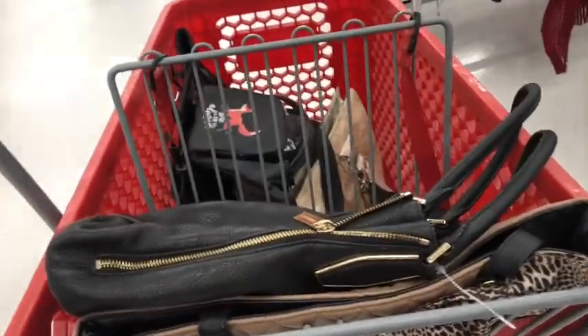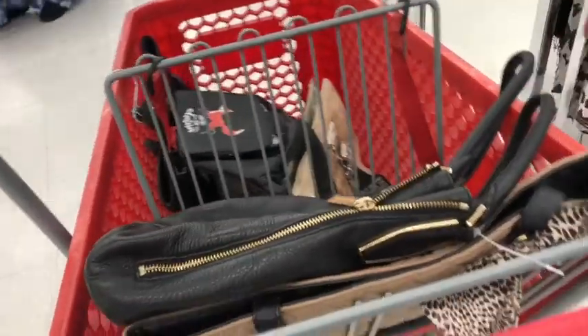Hey guys, feeling pretty stoked about some bags that are in my basket right now. Can't wait to check out the furniture department first today.